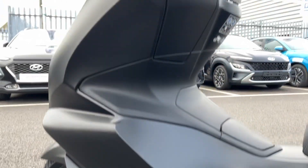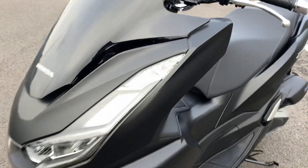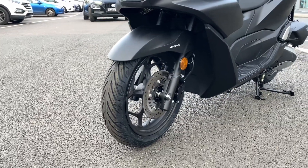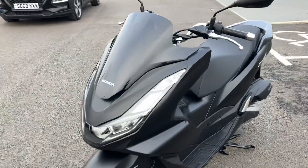It's coming in a lovely matte black finish all the way through. The PCX has ABS braking, just to help you out in wet conditions.